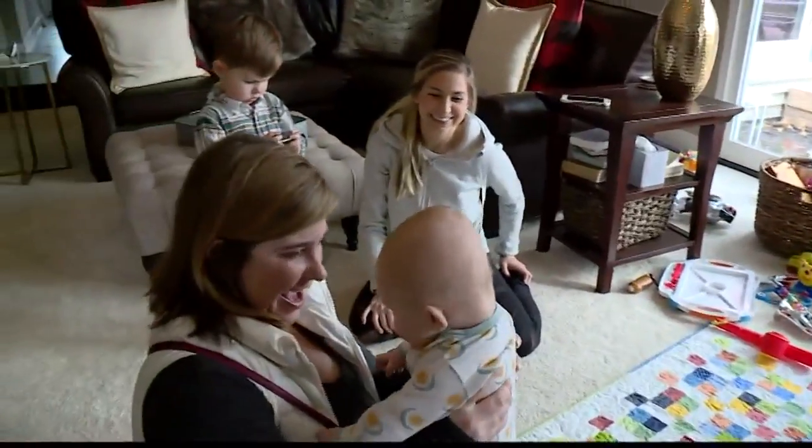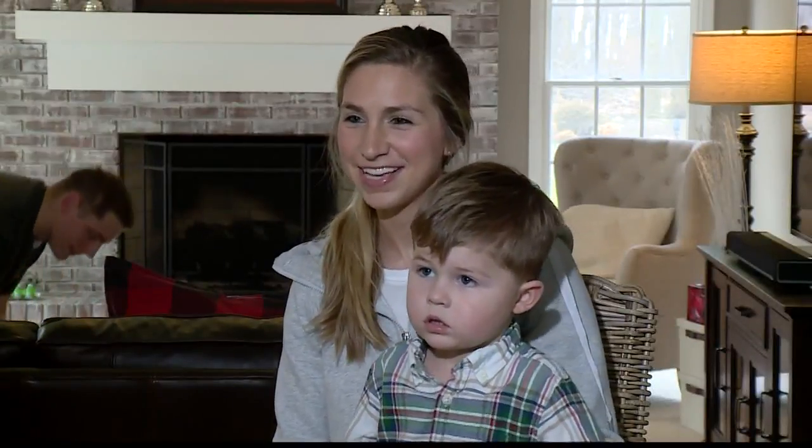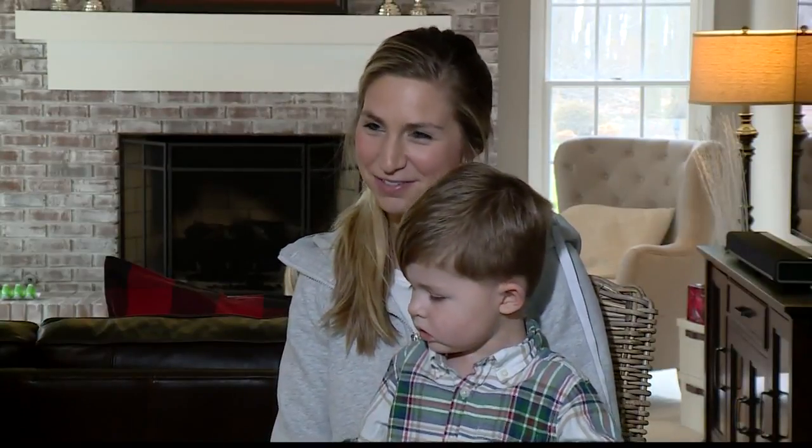When you chase around kids all day, moms know every minute of shut-eye counts. I try to keep him asleep as much as I can and tiptoe the car seat out of the car and into the house or into the store.